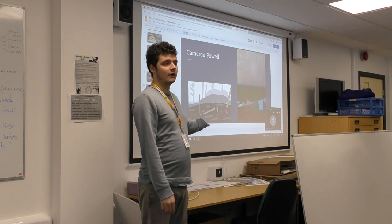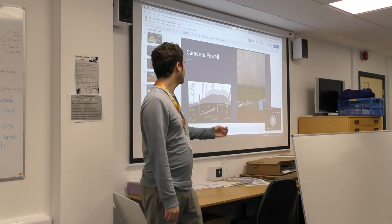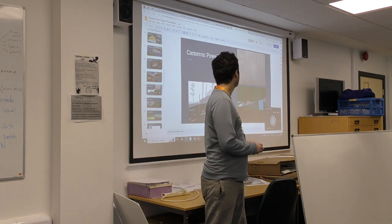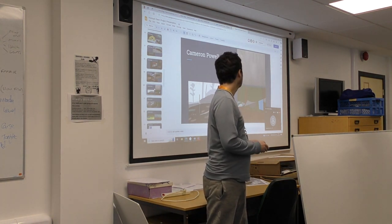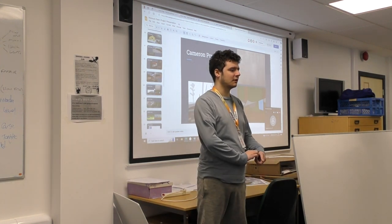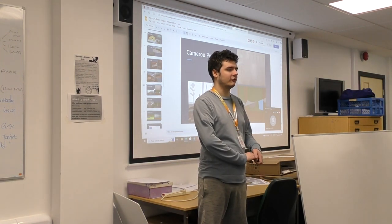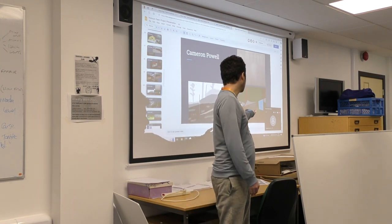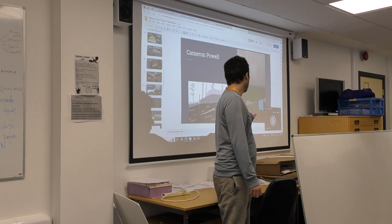These are a couple of environmental sketches I have cooked up. On the top right, that was a sketch I did on paper. I decided not to sketch environments on paper because they were too time-consuming and looked rather disproportionate, so I decided to trace over a couple of photos in Photoshop.